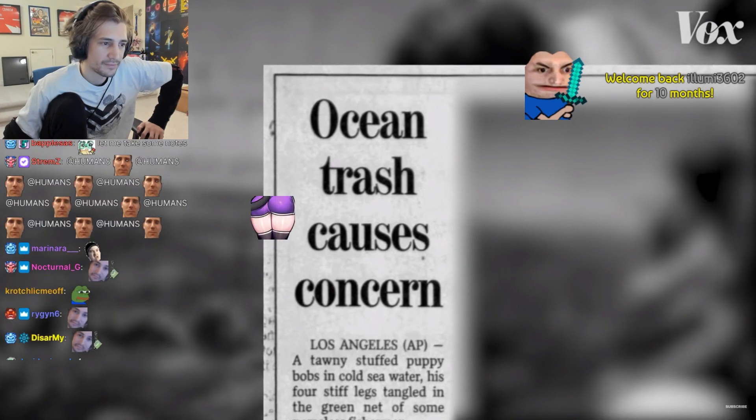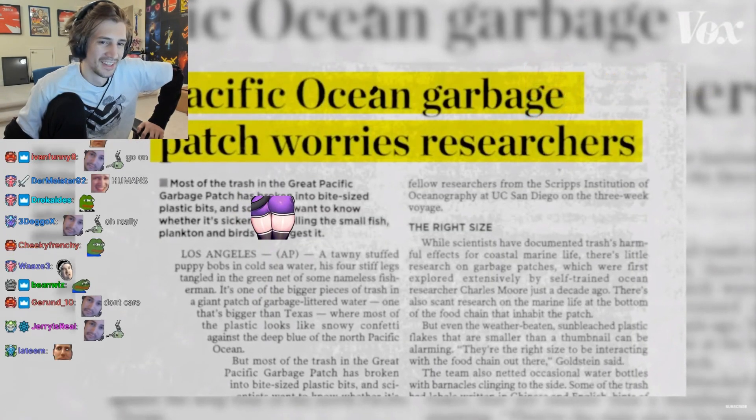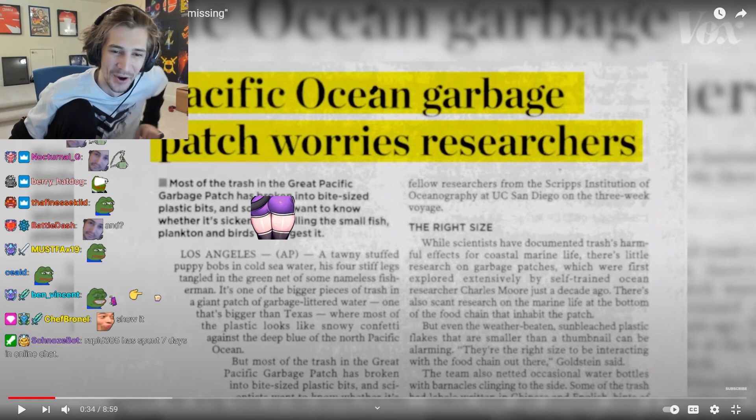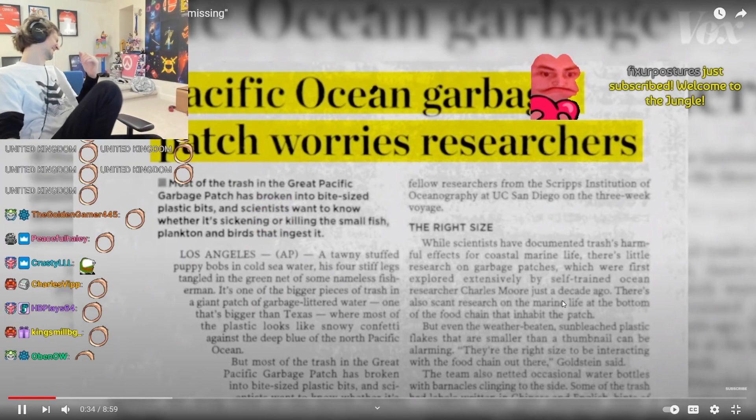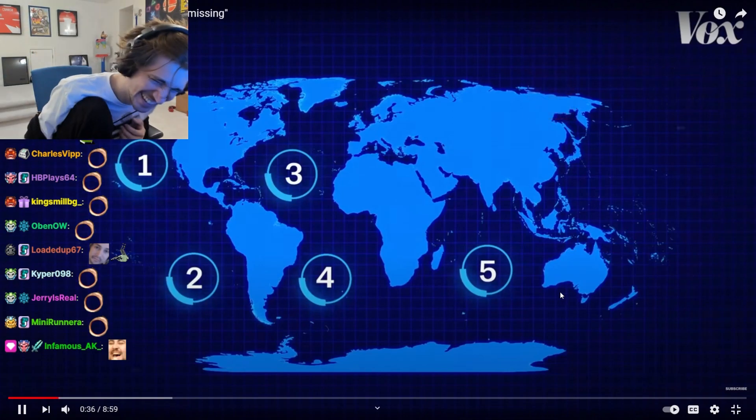And after scientists discovered them, starting in the 90s, they thought that this might be where a lot of the plastic ended up — out there, floating on the surface.